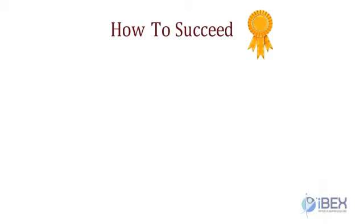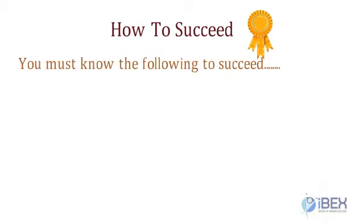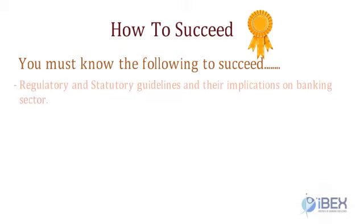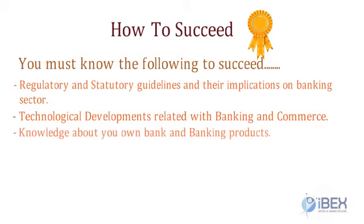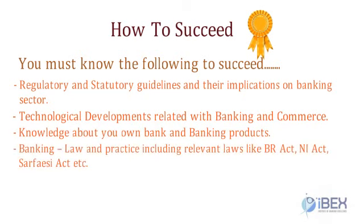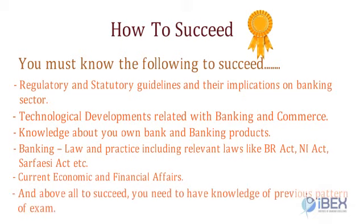To succeed in the promotion exam, you need to prepare at mainly two levels: regulatory and statutory guidelines and their implications on the banking sector, and technological developments related with banking and commerce. You also need knowledge about your own bank and banking products, banking law and practice including relevant laws like the BR Act, NI Act, SARFAESI Act, etc., and current economic and financial affairs. Above all, you need to have knowledge of the previous pattern of the exam.